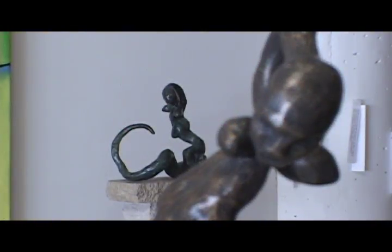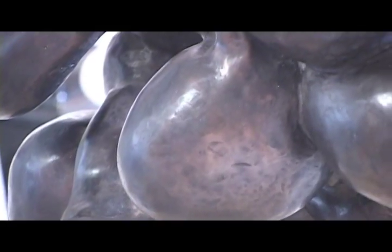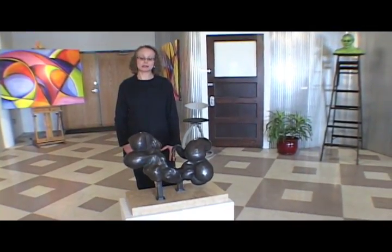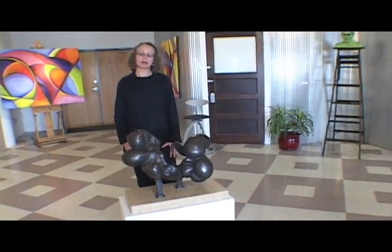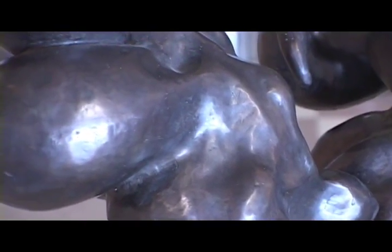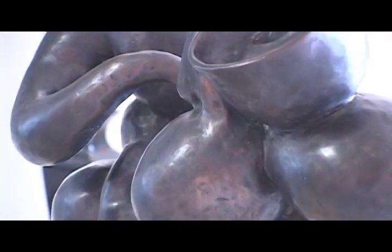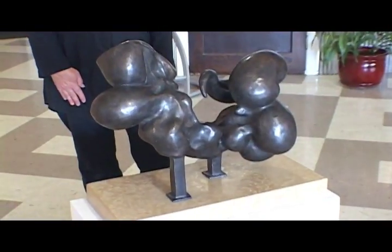My bronzes range in size from about 4 inches to about 36 inches, and they're mounted on a variety of custom stone and bronze bases. This series is related to my two-dimensional painting of the figure. I was working with the paintings for quite a number of years and decided to try to create these in three dimensions. It was very interesting for me to walk around the pieces and find out what was on the other side.